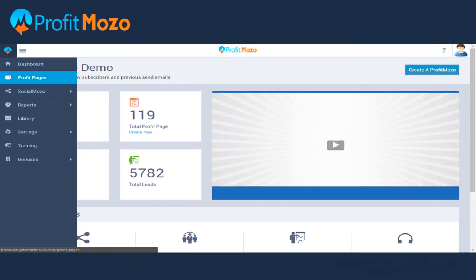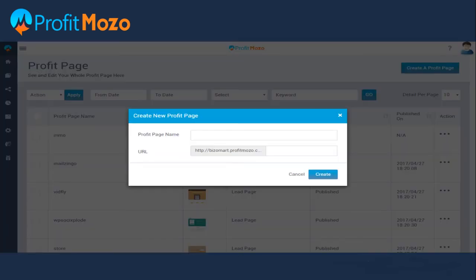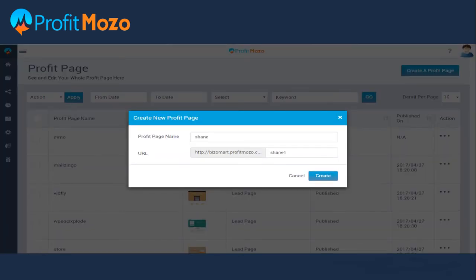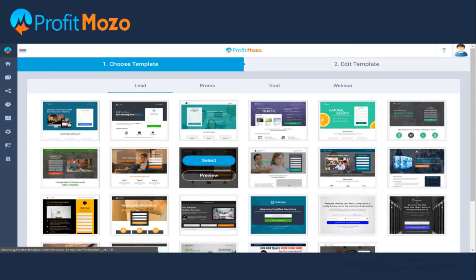You can now start creating your profit pages. Click on 'Profit Pages' on the side menu and enter your profit page name and URL — no special characters are to be used. You are then required to choose a template as per your interest. We are giving 50 eye-catching templates in four categories: Lead, Promo, Viral, and Webinar.